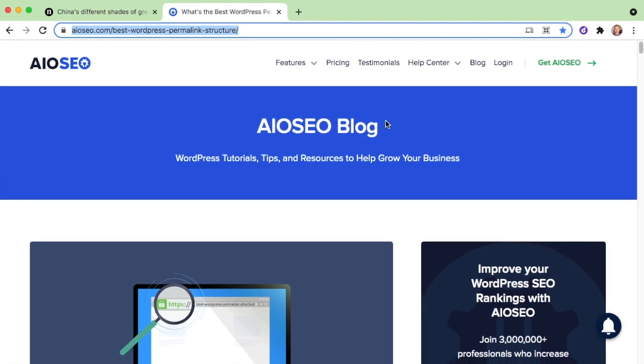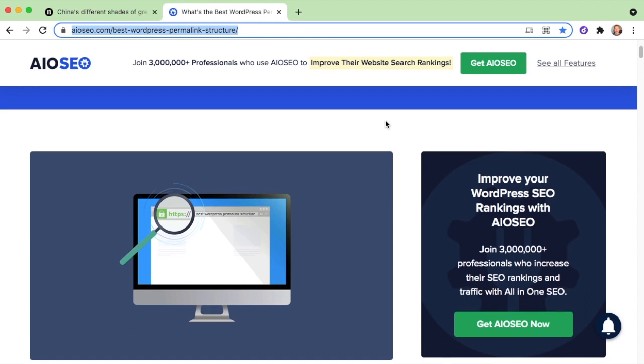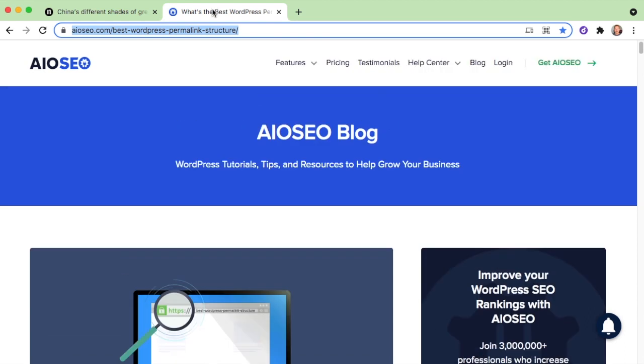So if we look at the companion WordPress blog post to this video, entitled 'What's the best WordPress permalink structure for SEO?', we can see our permalink here, which is aioseo.com/best-wordpress-permalink-structure.